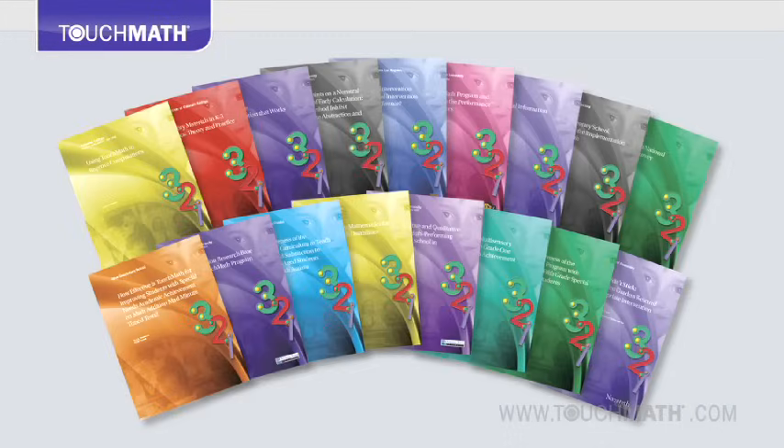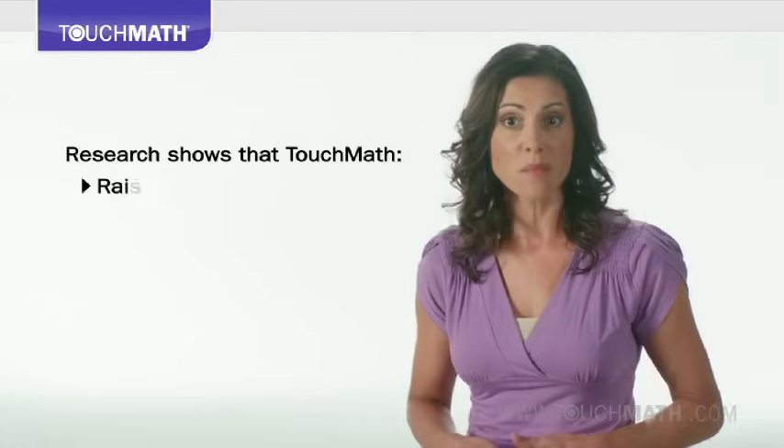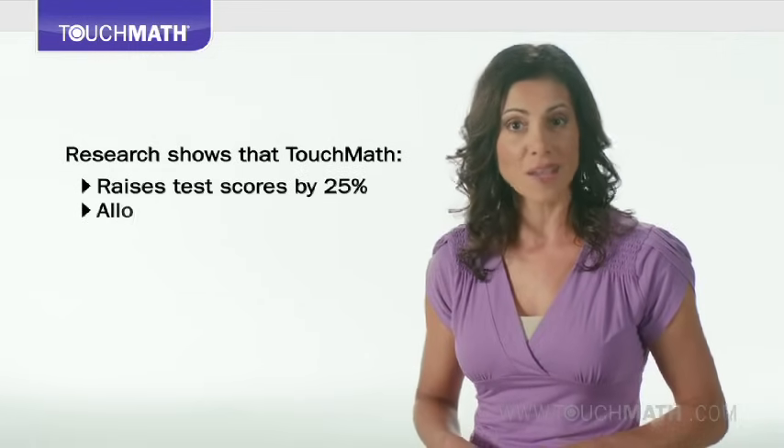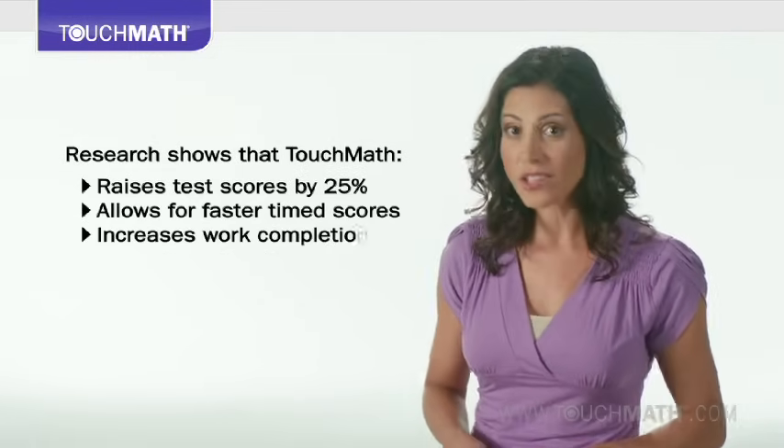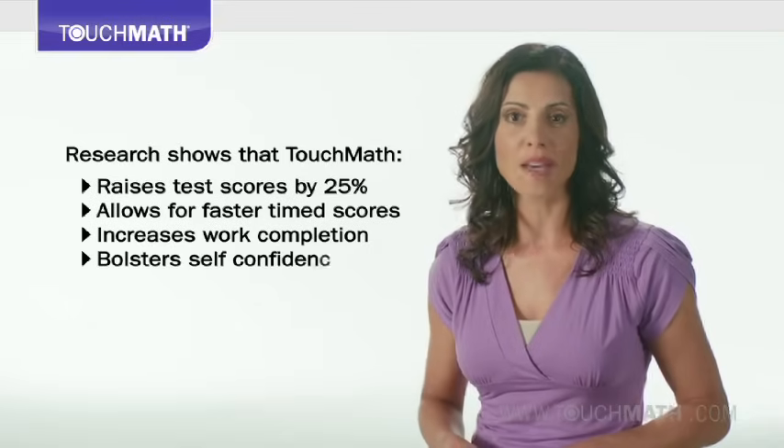This turnkey method has years of research that validate its core teaching concepts as highly effective in improving student math comprehension and concept mastery. And while the success for learners is unquestioned, the benefits Touch Math offers teachers is equally powerful and unique.